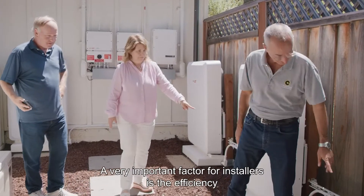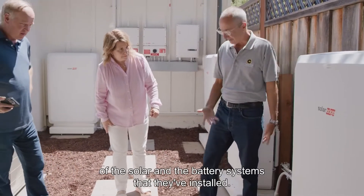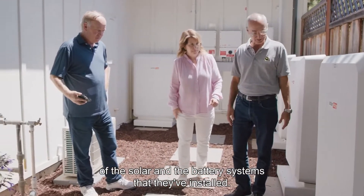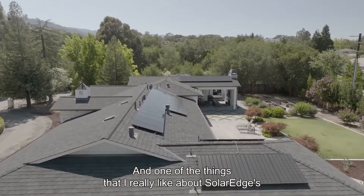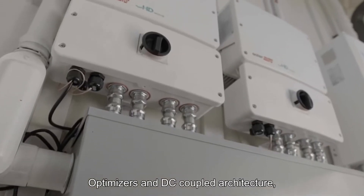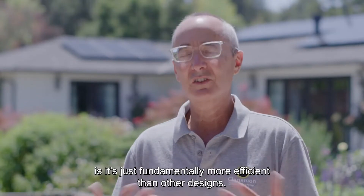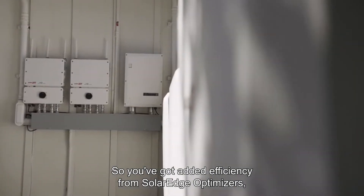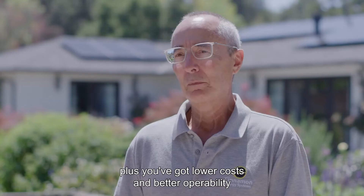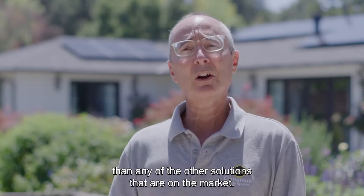A very important factor for installers is the efficiency of the solar and battery system that they've installed. One of the things I really like about SolarEdge's optimizers and DC coupled architecture is it's just fundamentally more efficient than other designs. So you've got added efficiency from SolarEdge optimizers, plus lower costs and better operability than any of the other solutions on the market.